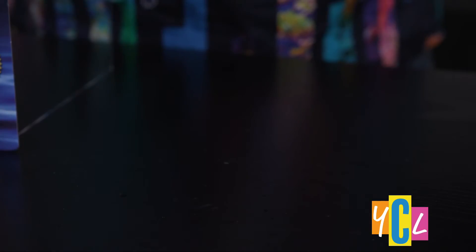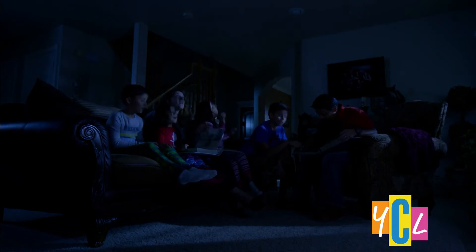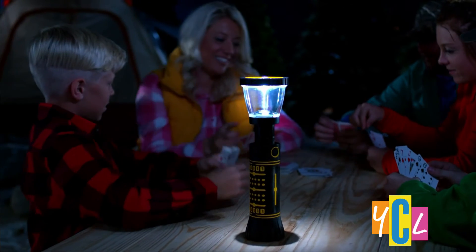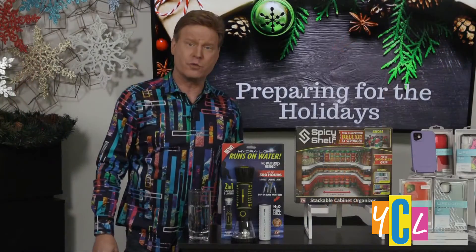When it dries out, just dip it again to get more light. Extend this barrel and the Hydrolite becomes a lantern. It's a must for all homes, cars, RVs, boats, campers, and emergency supply kits. The 25-plus-year shelf life means it'll always be ready for use.